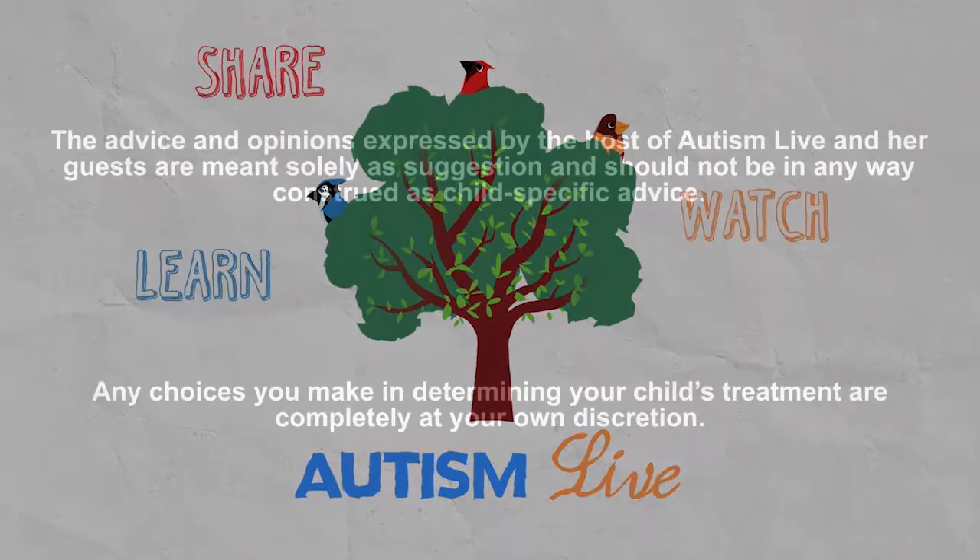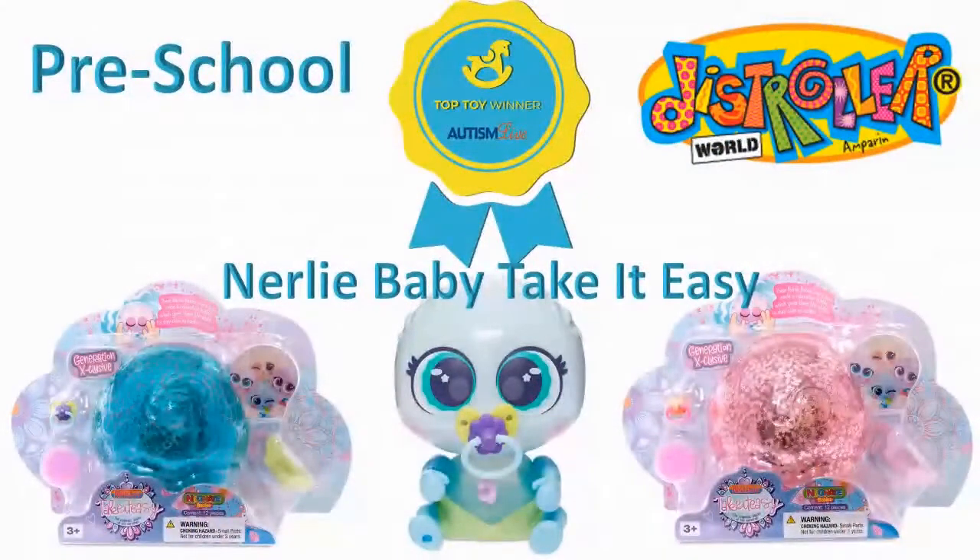Our next winner in our preschool category is the Nerlie Baby TakeItEasy by Distroller. We love the Nerlie babies, but this one especially in this year with COVID — we love it so much. It comes in a ball; I showed these on the show earlier in the year — it comes in a ball.